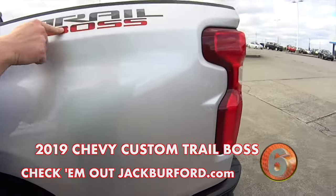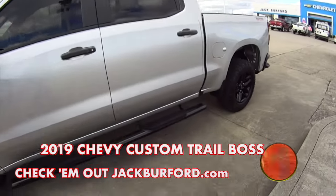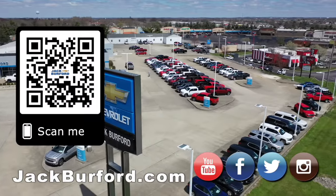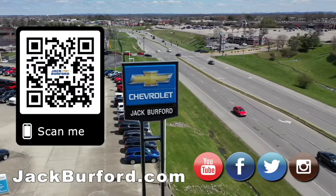It's just a Trail Boss. Come check this out — JackBurford.com — come in for a test drive. We'll see y'all next time. Why would you buy a vehicle anywhere else? Make sure to visit us at JackBurford.com and subscribe to our YouTube channel.